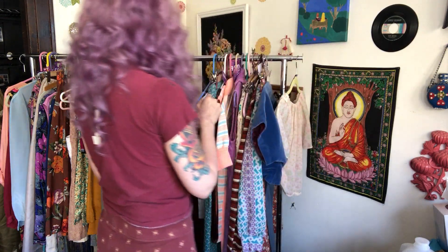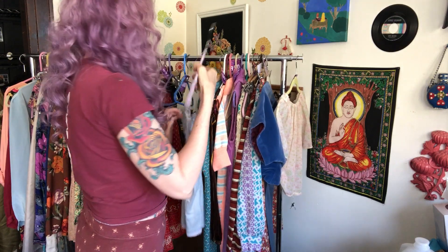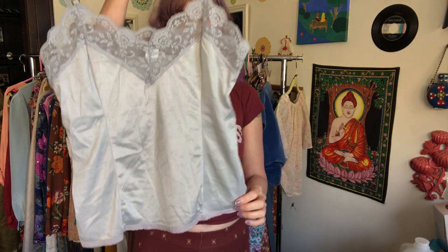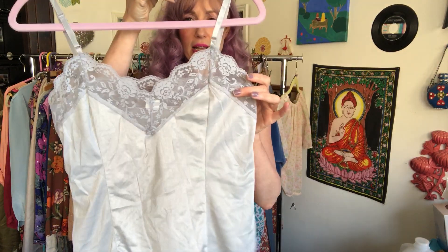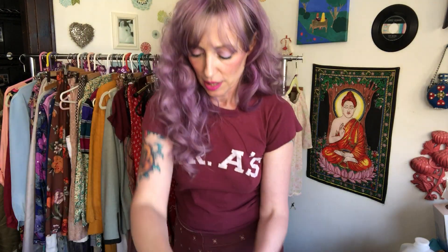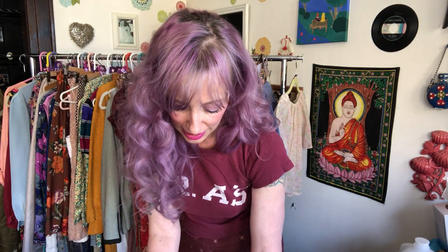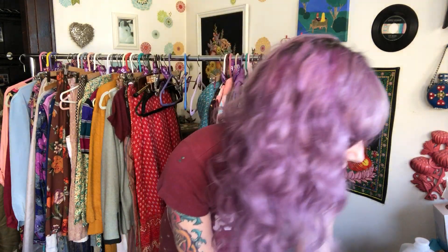They also bought this camisole. I paid about 50 cents for it and I sold it for $3. I originally bought it to use as a dye project, but I figured I'd offer it up on WhatNot because why not — it adds another item to my show and I could offer it inexpensively.